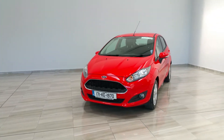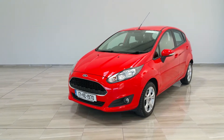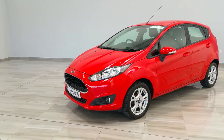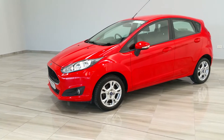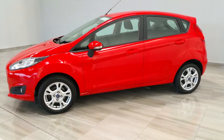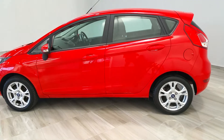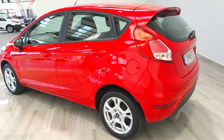Welcome to Finlay Motor Group and a short video of our 171 Ford Fiesta ZTEC. This is a five-door hatchback version finished in race red. The vehicle comes standard with front fog lights and alloy wheels, rear lip spoiler. This particular vehicle only has 44,000 kilometres.